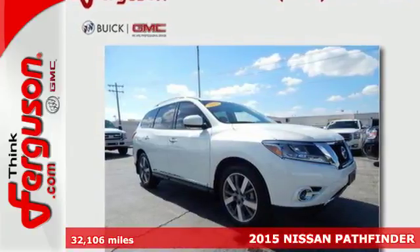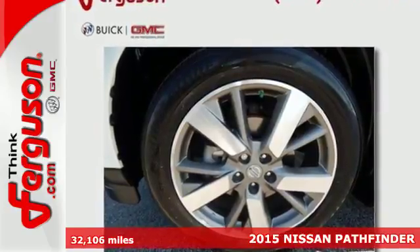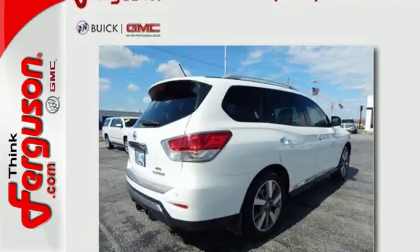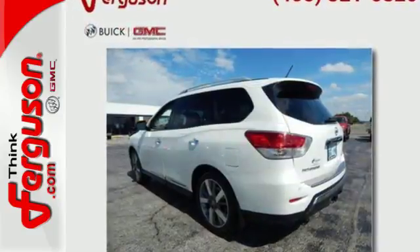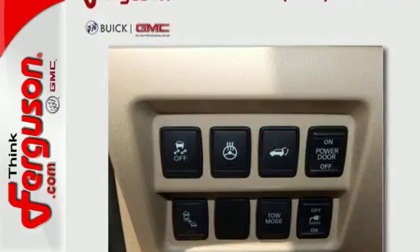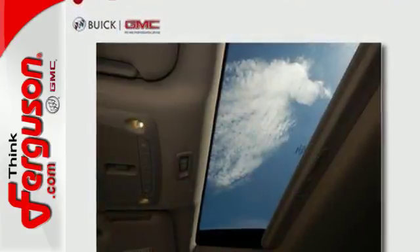Here's a 2015 Nissan Pathfinder. The term capable is definitely an understatement with this SUV as there's nothing it can't handle. Need the space? Take advantage of its easy flex seating system with latch and glide functions to accommodate seven passengers in three rows of seats or nearly 80 cubic feet of cargo room for those seriously big loads.